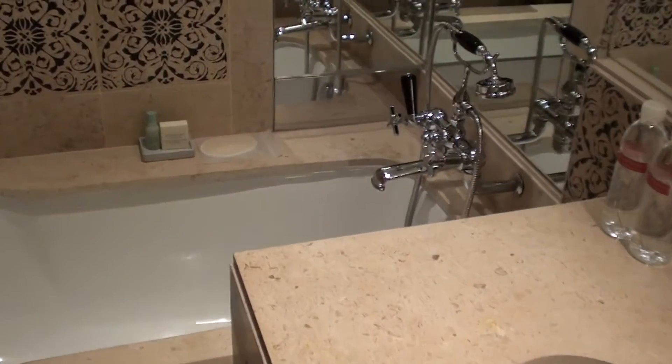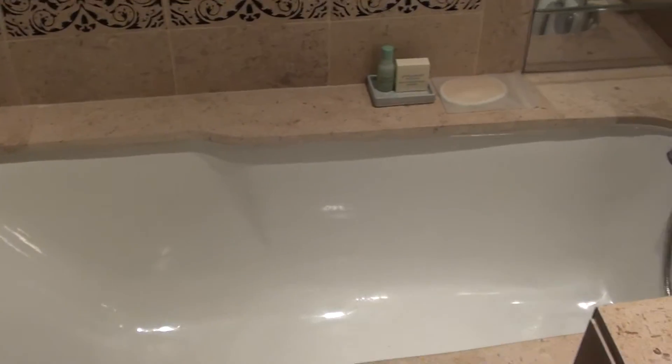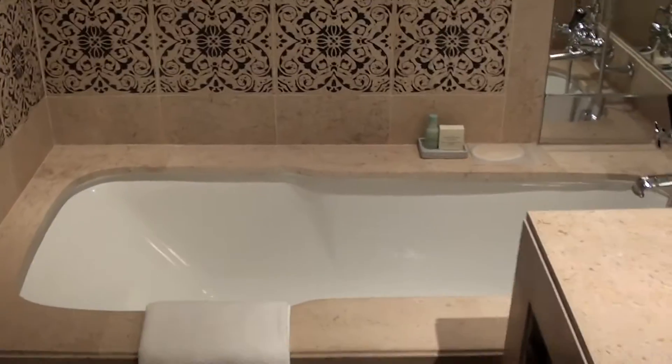And here we have a bathtub that is rather small — let's say that it's probably for an Asian size, although Asians are getting bigger as well. And here's the shower. Yeah, they do have a rain shower here as well.